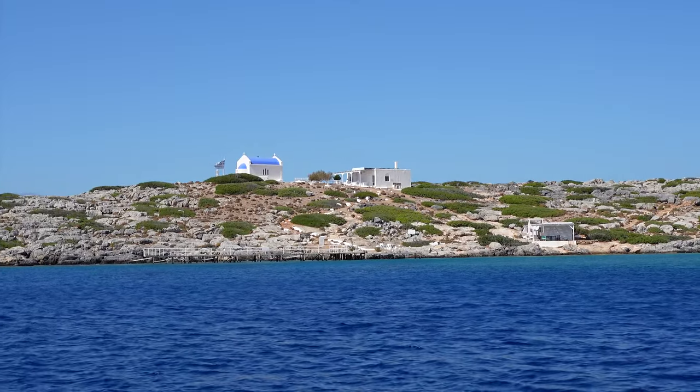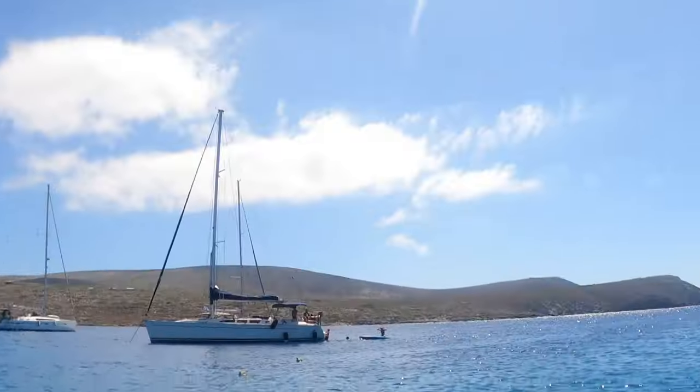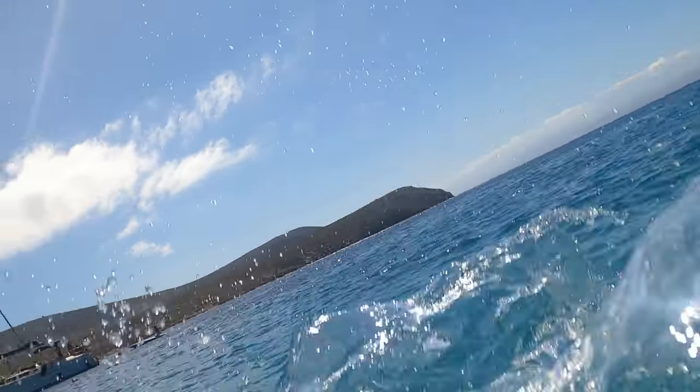We loved being able to stick our toes in and get splashed by the water while we were sailing. I kind of wanted to run up to that church and sing Mamma Mia, but look how beautiful this water is — it's incredible.